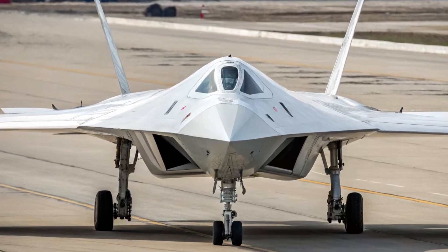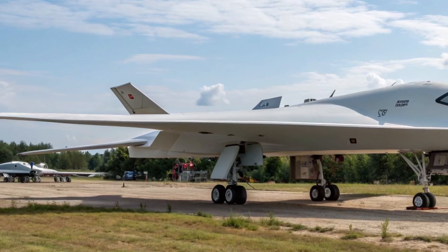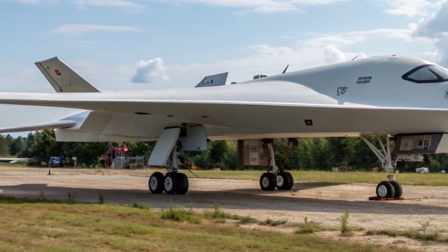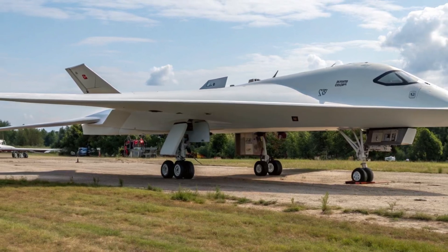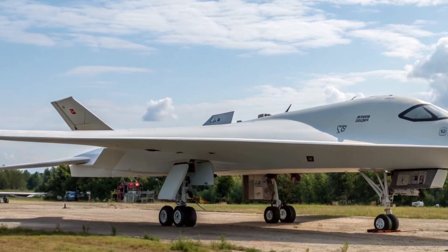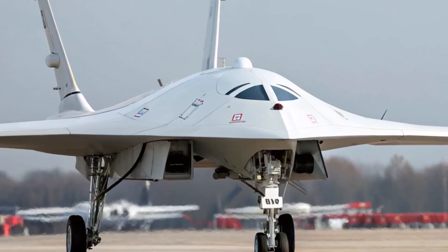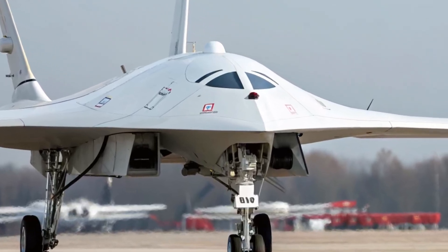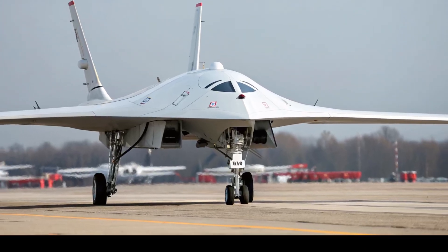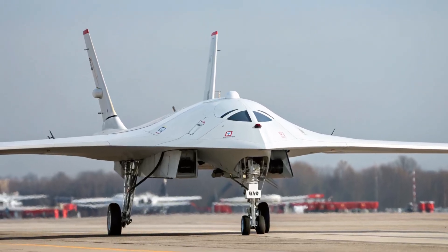The S-70 Okotnik B is more than just a drone — it represents a step into the future of warfare, where unmanned systems will play an increasingly dominant role. With its speed, range, stealth design, and heavy armament, the Okotnik combines many of the qualities of a manned fifth-generation fighter, but without putting pilots at risk. Most importantly, its ability to operate alongside the Su-57 opens the door to entirely new tactics, where manned and unmanned aircraft work together as a single fighting force. The future of military aviation is already here, and the Okotnik is one of the clearest signs of what's to come.